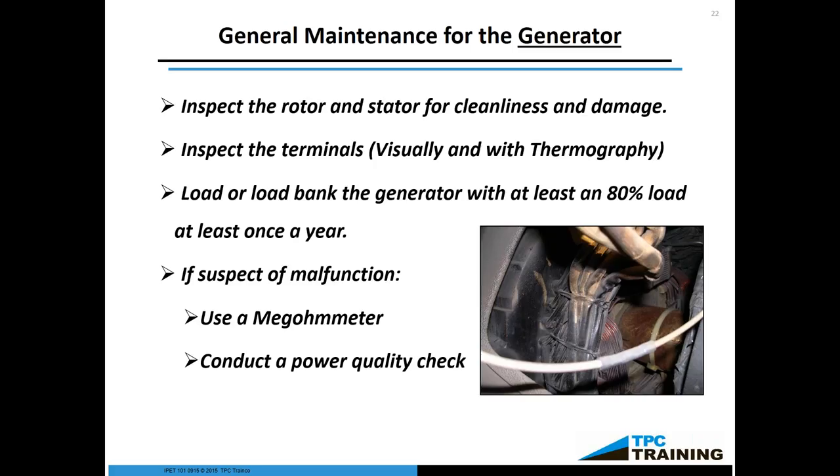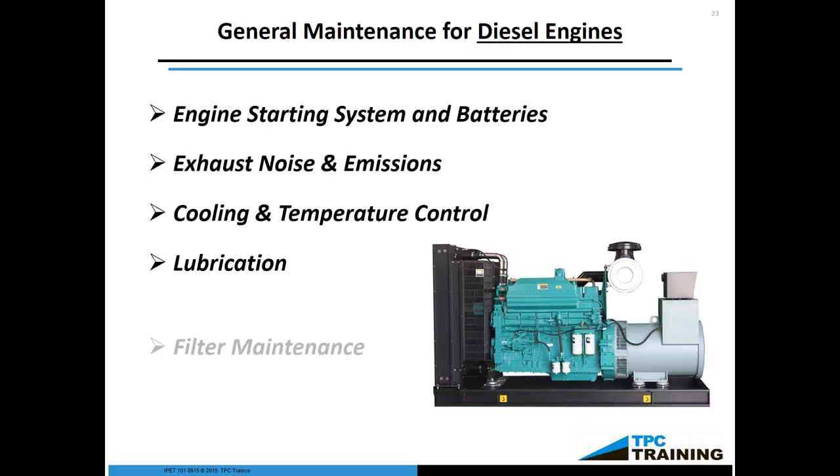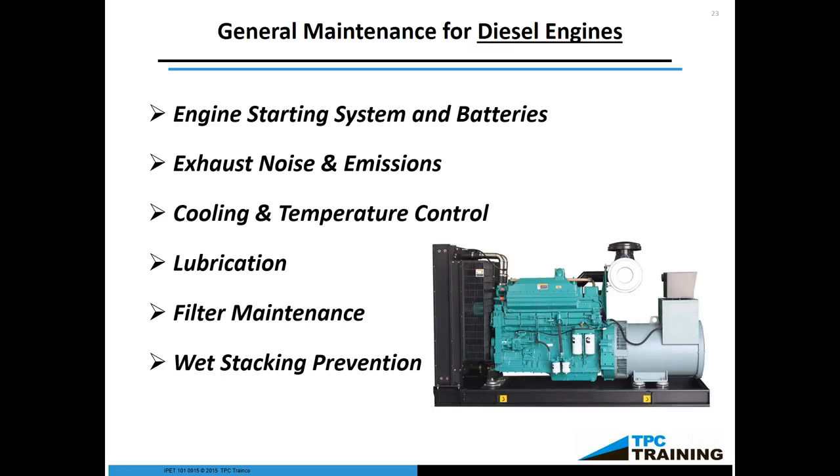For the engine starting system, check the engine starting system and the batteries, making sure that the engine actually comes on. If you're using an emergency backup generator, that engine should turn over even if it's 10 degrees outside. If you have block heaters, oil heaters, or a jacket heater — something to keep the engine warm — it should turn right over immediately and take the load. There should be no hesitation. And, of course, check your batteries.